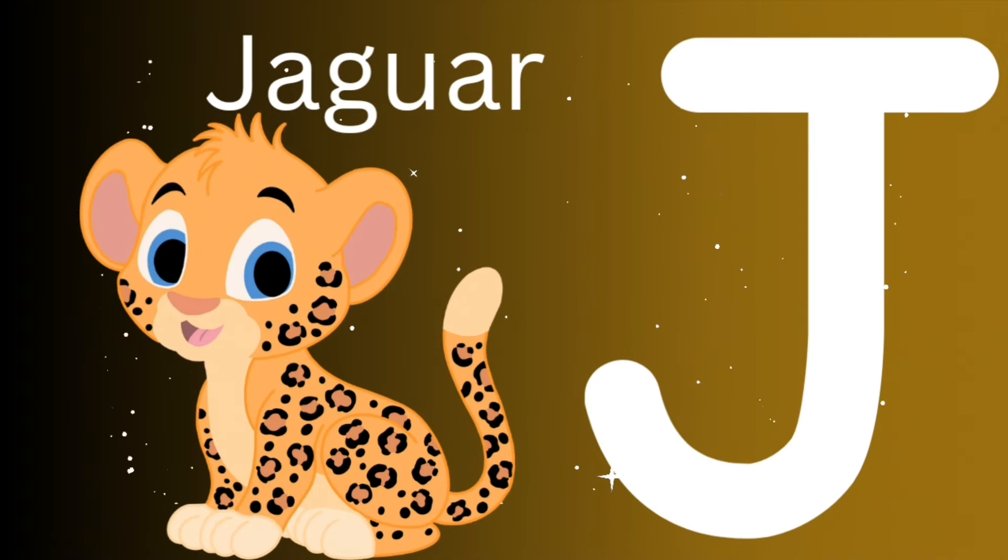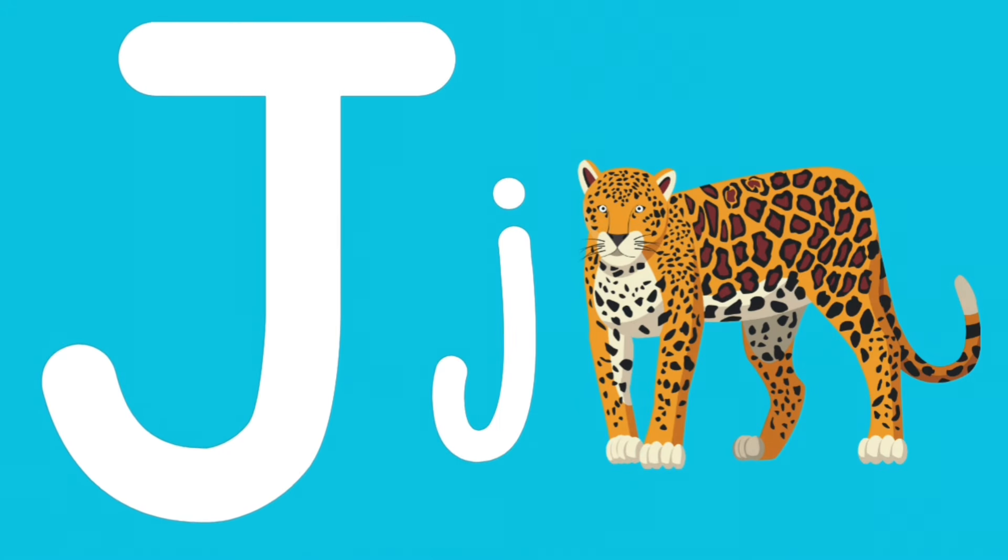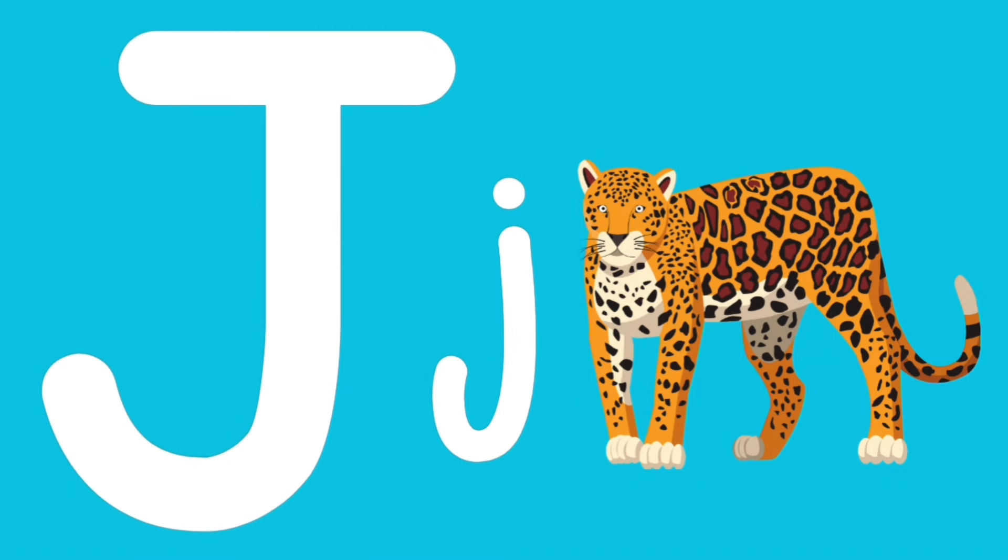J is for jaguar. J, J, jaguar. Capital J, lowercase j.